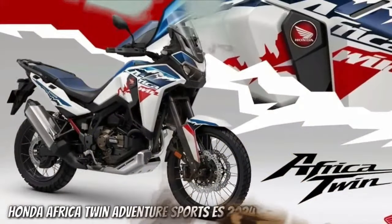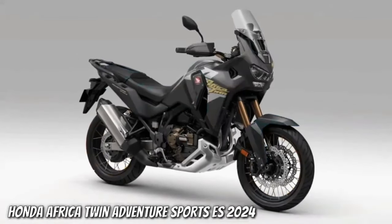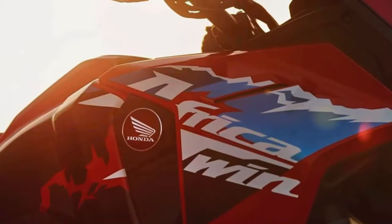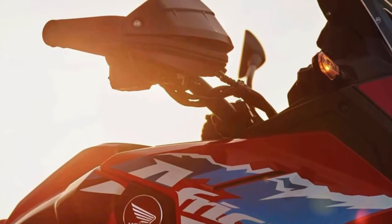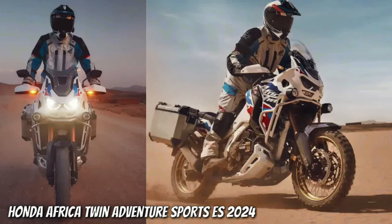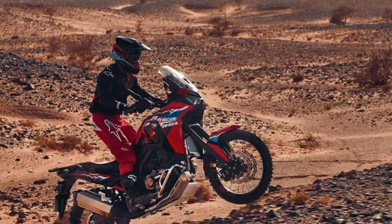The certification filings list a new engine code SD-13E for the manual Africa Twin Adventure Sports, codenamed CRF1100A4, and the DCT version codenamed CRF1100D4. Since the 2020 model year, when they changed from the previous 998cc engine to the current 1,084cc displacement, the Africa Twin models were certified with engine code SD-080. The new engine will remain at the same 1,084cc displacement, with peak horsepower output remaining at 101 horsepower at 7,500 rpm. However, torque sees a jump from the current 77.4 ft-lbs at 6,250 rpm to 82.6 ft-lbs at 5,500 rpm.